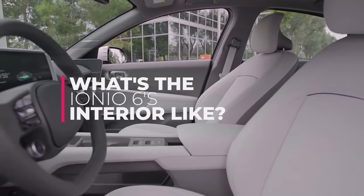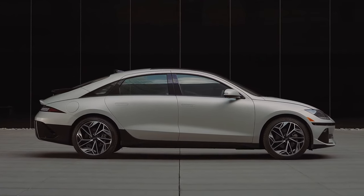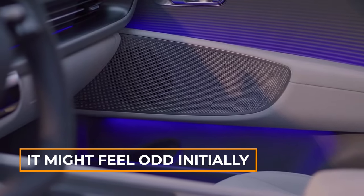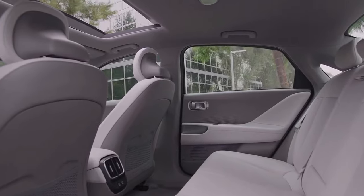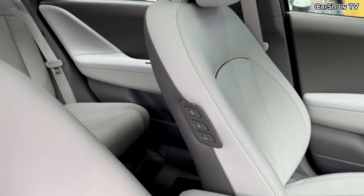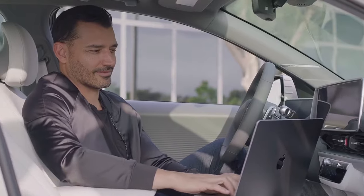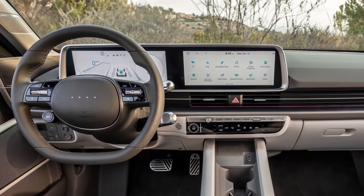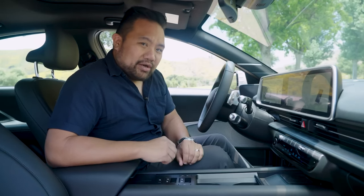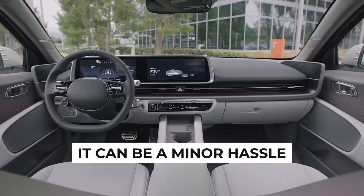Hyundai has slimmed down the front doors, moving the usual window, lock, and mirror controls to other spots. It might feel odd initially, but you'll get used to it quickly. The sharply sloping roofline means you must duck a bit to get into the back seat, but the wide door openings make it manageable unless you're tall. Once inside, legroom is fantastic, even for folks over 6 feet. However, taller passengers might find the headroom slightly cramped in the back. The thick, bridge-like center console takes up some knee room for the driver, and the small rear window with thick roof pillars limits rear visibility.